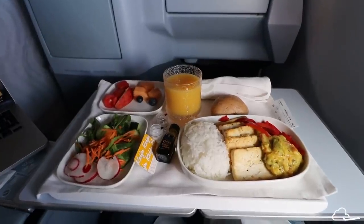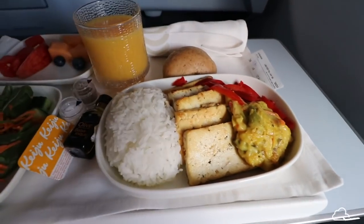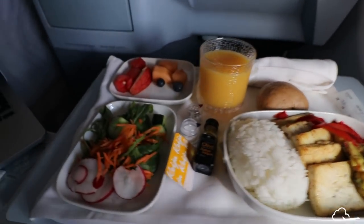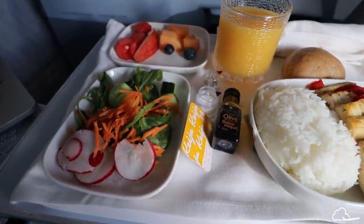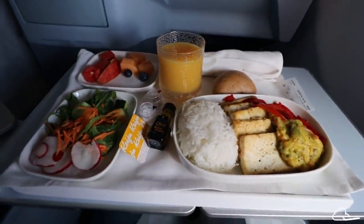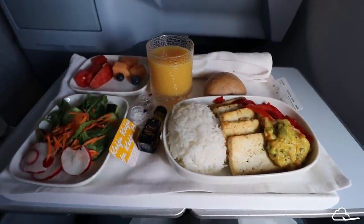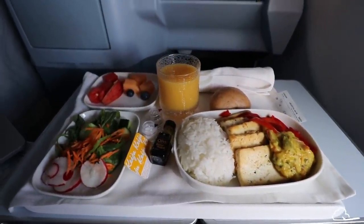The pre-arrival meal is served. It seems like I have some sort of tofu curry with a slightly less impressive side salad and fruit. But overall the meal again looks great, and I honestly think Finnair has had some of the best in-flight catering I've had in a long time.